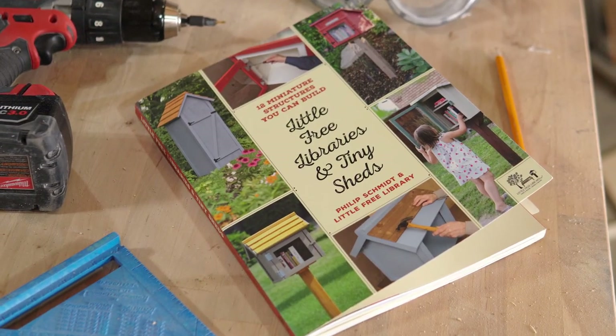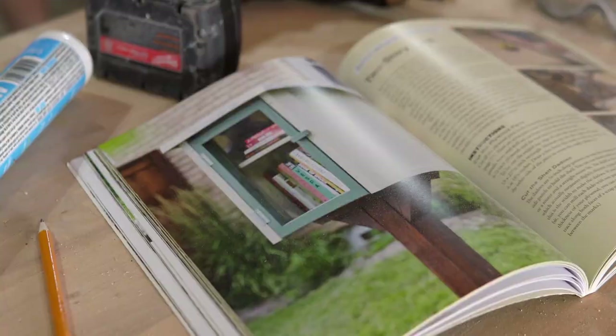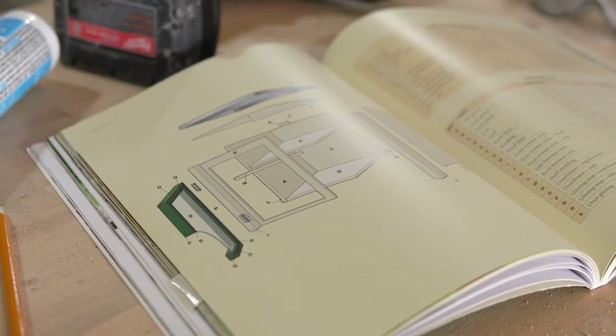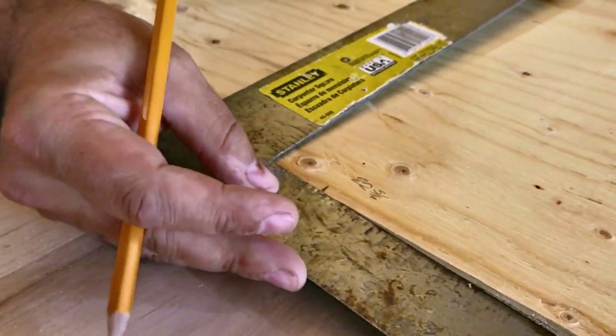Luckily I am married to a handy man — you get it. We were going to build something from scratch, and I decided to buy the official Little Free Library plan book from their website so we could figure out which design fit closest to what we wanted to do and modify it from there. After spending some time looking through the book, we decided on a design that was closest to what we wanted and also seemed like one of the simpler ones with a smaller margin for error.